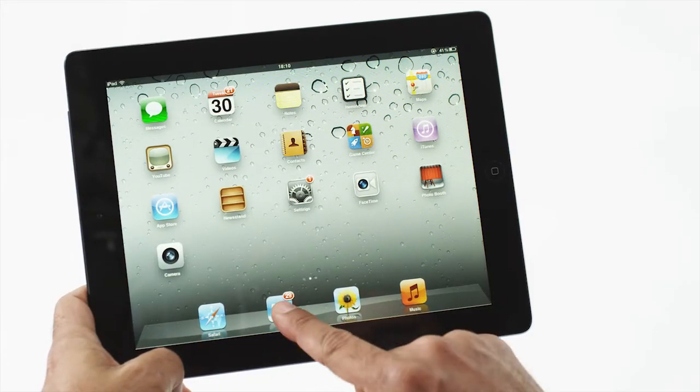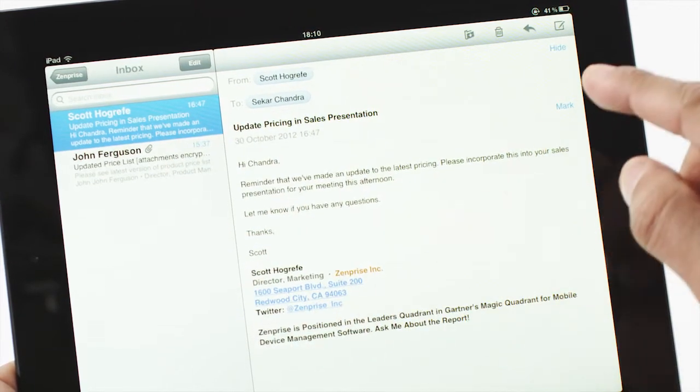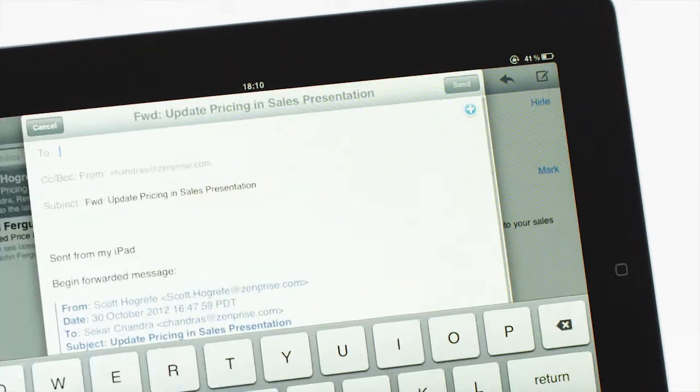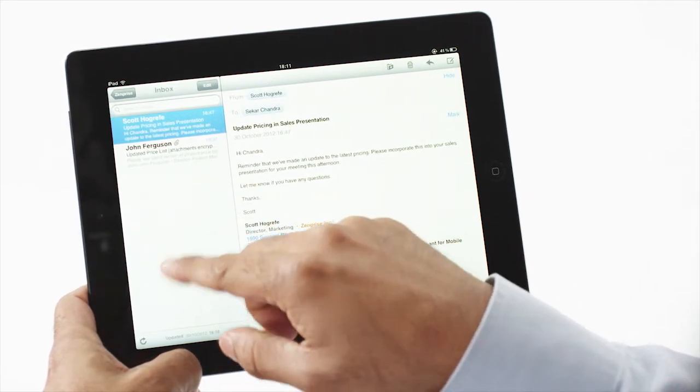Let's take a look at our integrated mobile secure office for email and apps that work across multiple device types. Users want to take advantage of email and their favorite productivity apps to be more efficient on their devices. The problem is emails can get forwarded, and many of those favorite apps can synchronize corporate data outside of your control. How do you balance users' needs for productivity with your need for data security? I'll show you how.